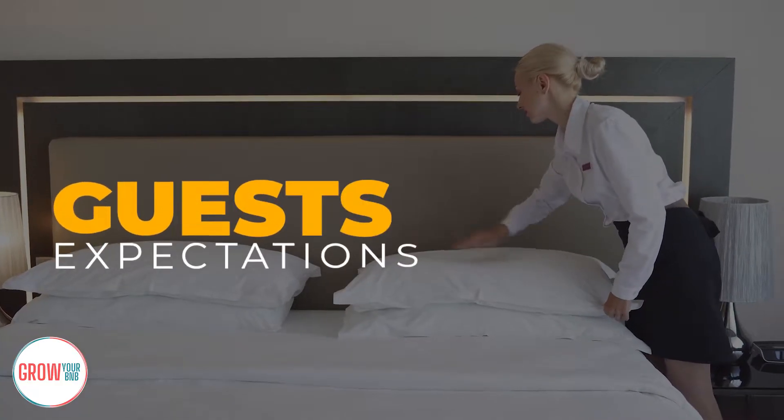Like with every business, you are going to have challenges and some bad reviews, and in this video I'll show you how to implement this in your business as soon as possible. The first two things I really want to cover are making sure you have the right guest expectation — that is probably the most important thing — and secondly, making sure you have guest convenience, because that's what's going to make their experience better and make them enjoy their stay with you.